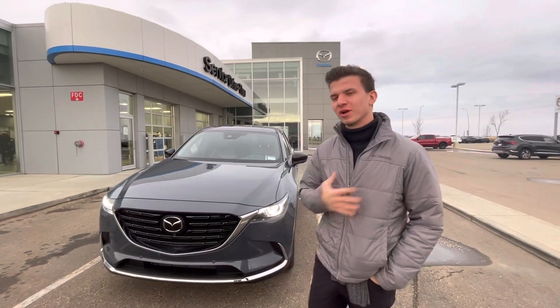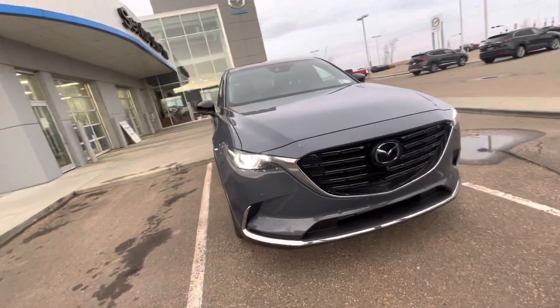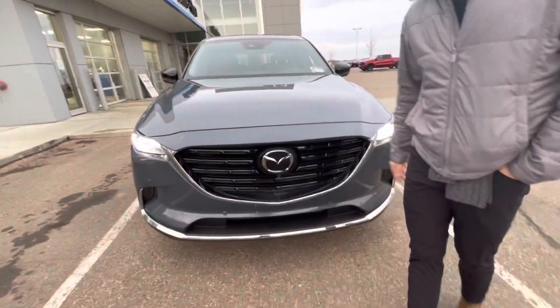Hello there, it's Mark here from L.A. Mazda. I just want to make a quick video for you, putting a face to the name, as well as showing you this beautiful CX9 Kiro Edition, which comes with lots of features.